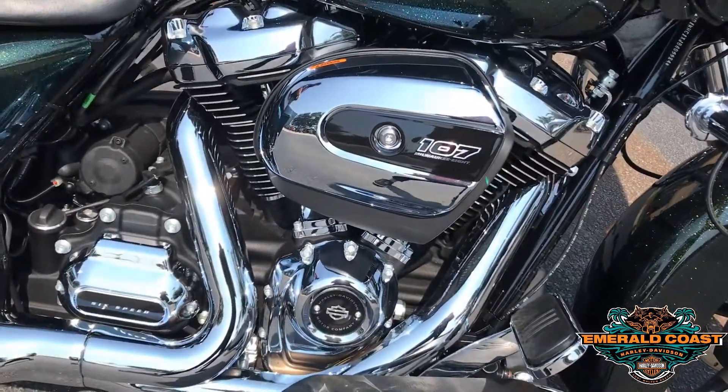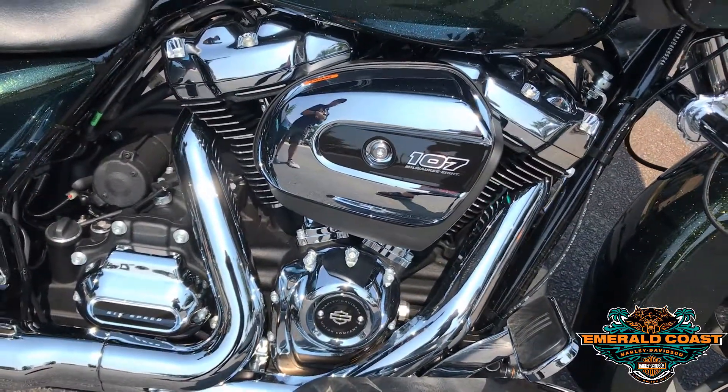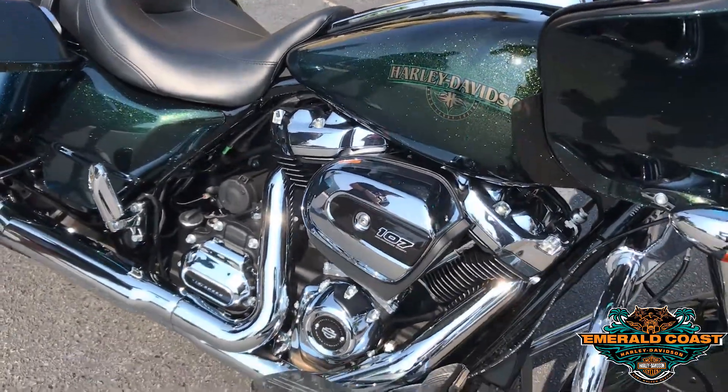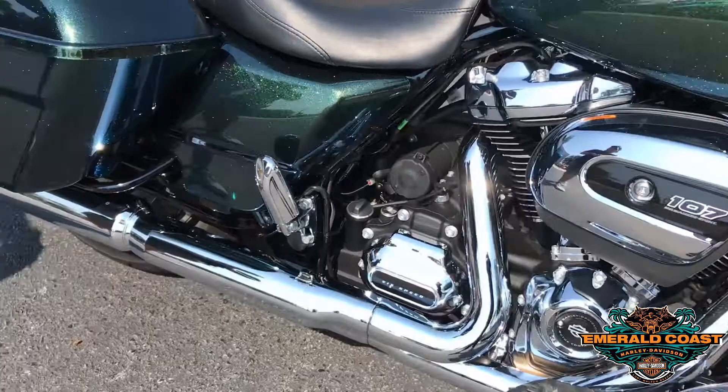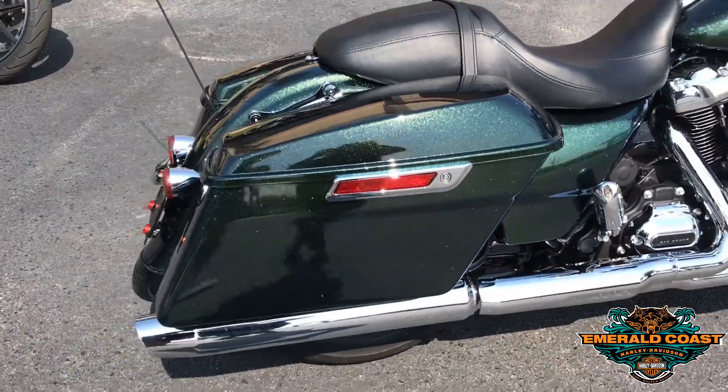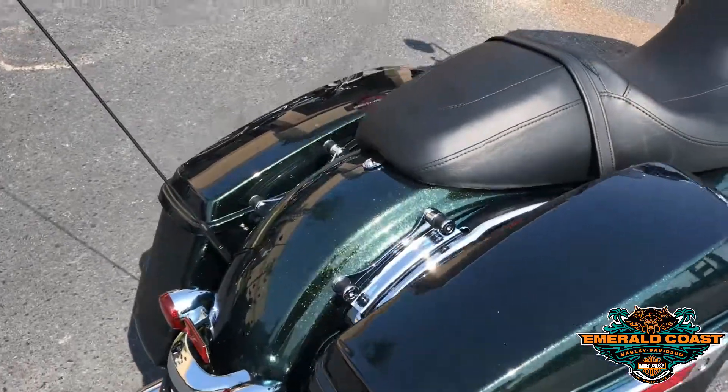Of course it comes with a Milwaukee 8-107 motor, a great power plant to get this bike moving, and as you can see it does have all the chrome that you need. It comes with the standard saddlebags and of course all touring bikes come with the twin frame and six-gallon fuel tank.